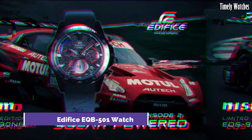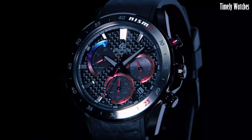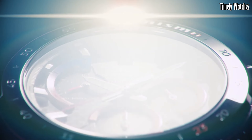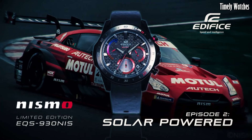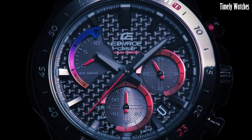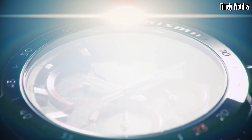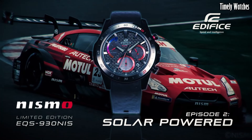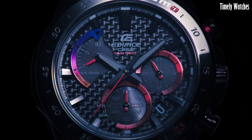Number 7. Casio Edifice EQB5001 watch is a remarkable blend of style and functionality. Its stainless steel case and bracelet exude modern elegance and durability. With Bluetooth connectivity, this timepiece can sync with a smartphone, offering accurate timekeeping and automatic world time adjustments. The black dial showcases a combination of analog and digital displays, including date and day indicators. Powered by solar movement, the EQB5001 ensures sustainable operation.